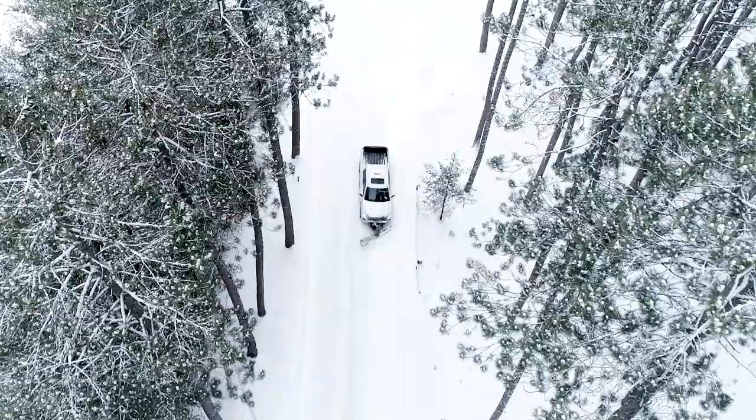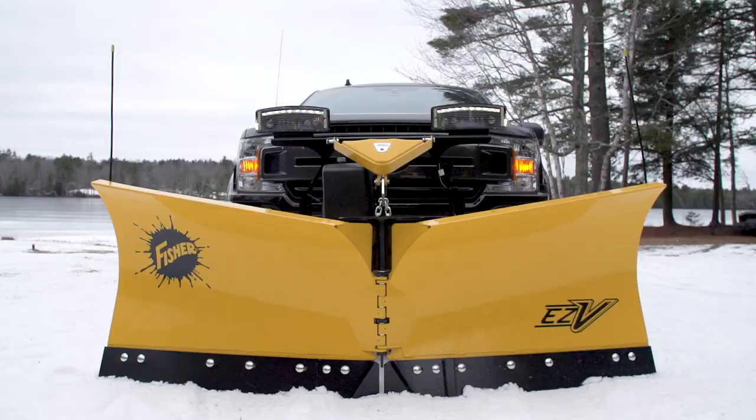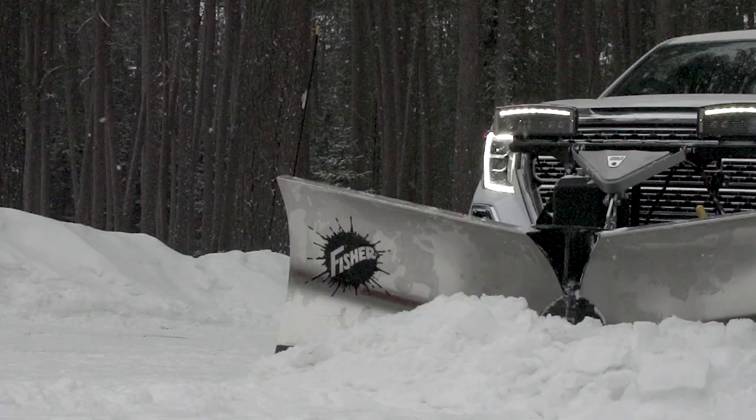Out here, if you have the will, you can lead the way with the all-new 7.5-foot Fisher EZV V-Plow.